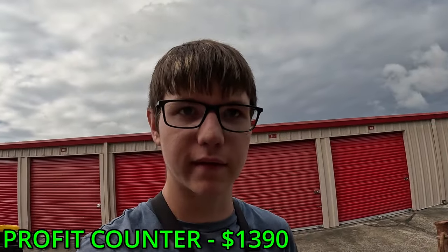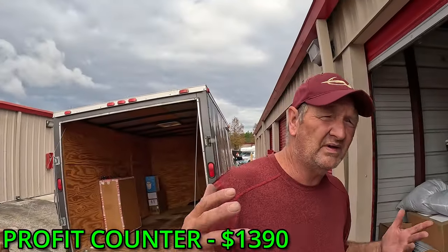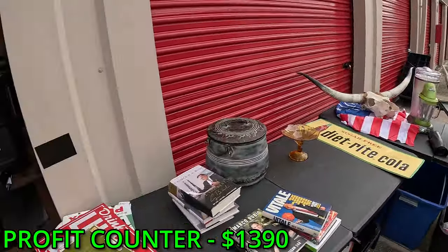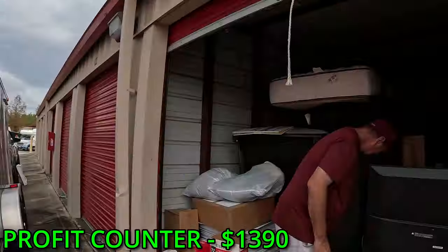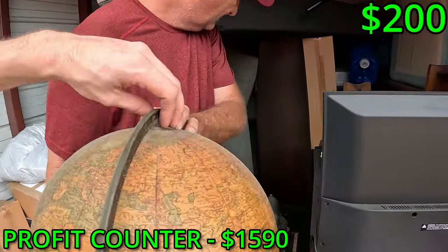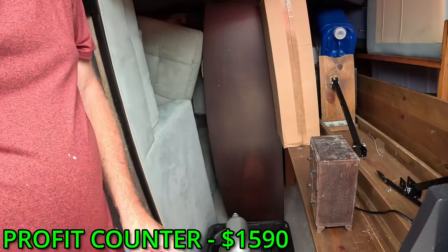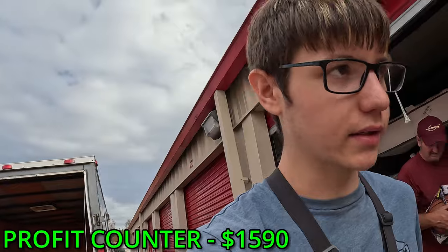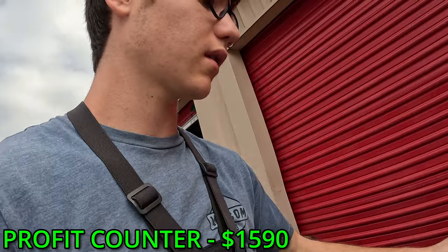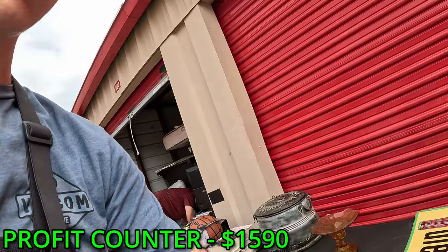I'm not going to be able to show everything that we find from this unit just because there's so much stuff. I don't even know where to begin with all these bullheads. KitchenAid, oh it's an old globe, wow. Is that a jewelry box? Brand new basketball — I'm running out of room to put stuff down.